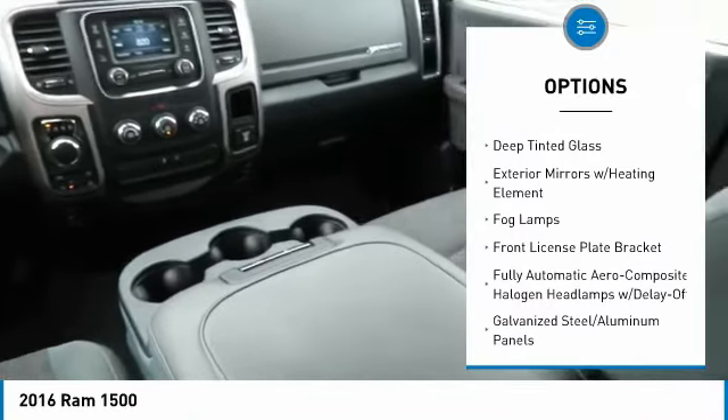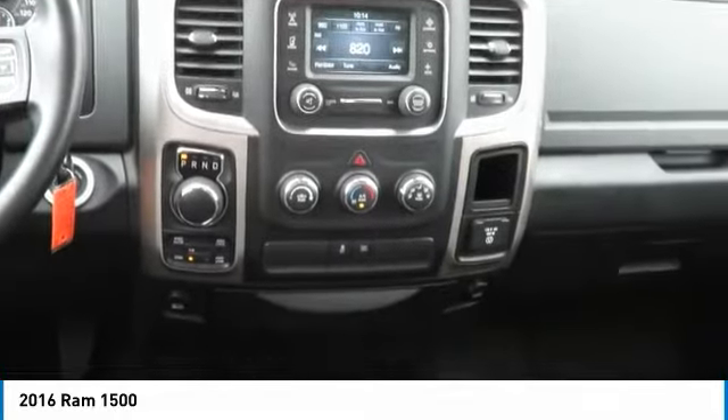Additional features include a universal garage door opener, trip computer, clock, USB connection, and compass.